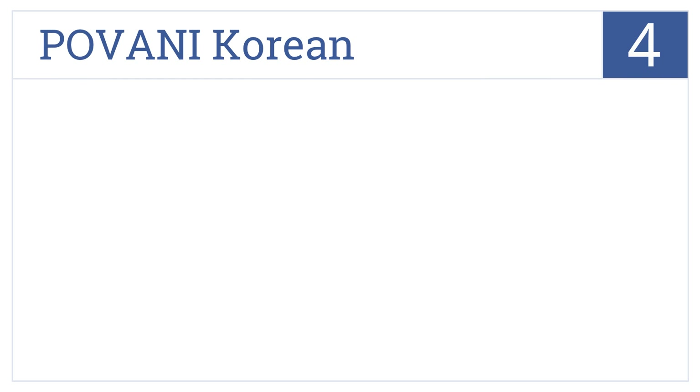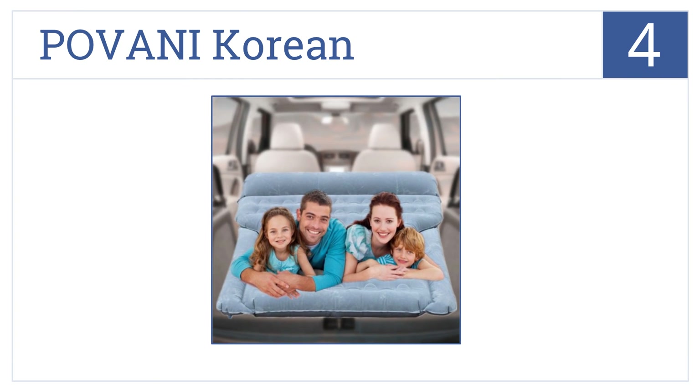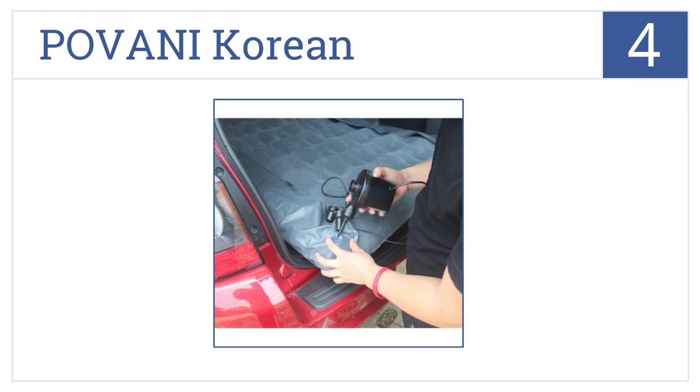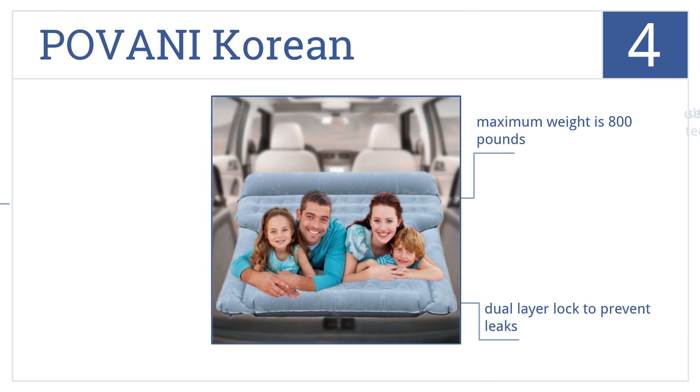At number 4, the Pavani Korean has a three-dimensional cellular design that gives you a floating sensation during sleep, supports your spine, and promotes blood circulation. It uses ultrasonic seam technology and a dual-layer lock to prevent leaks. It has a maximum weight of 800 pounds.